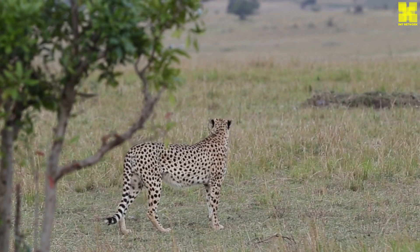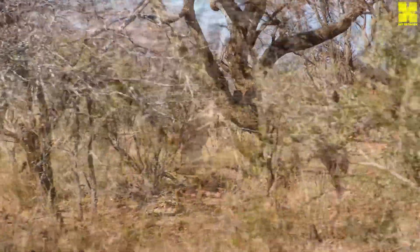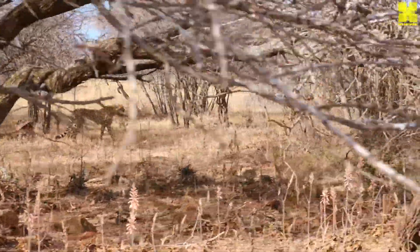Even its non-retractable claws, while seemingly a hindrance, play a crucial role in traction, providing a firm grip on the ground during high-speed maneuvers.